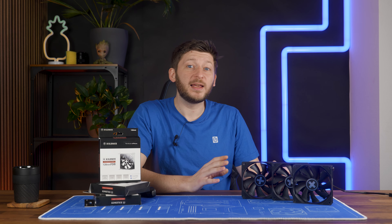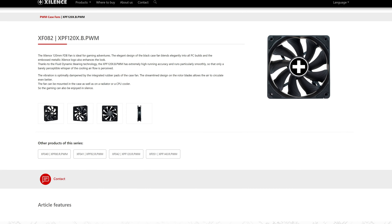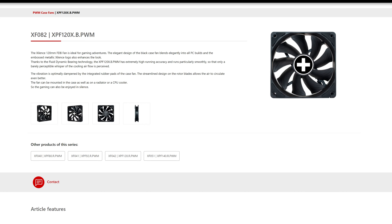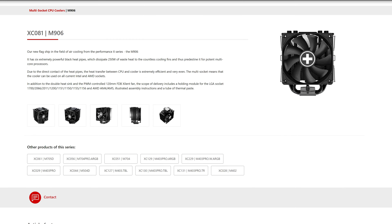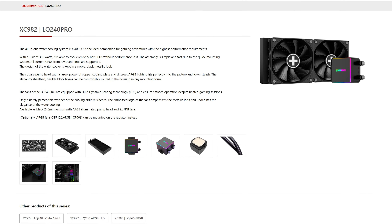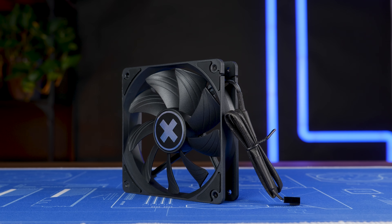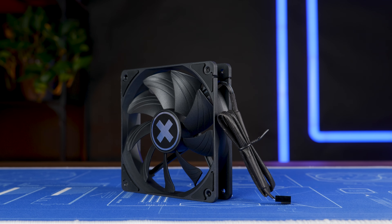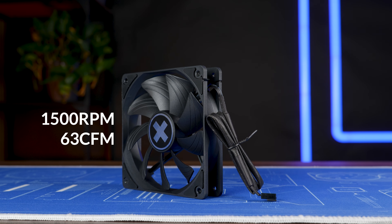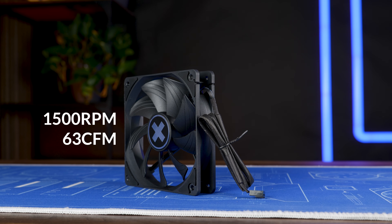At the beginning of 2023, Xilence made an interesting move. First they developed a new fan and then decided to slap it onto everything — new CPU air cooler, new case fan, new AIO. It's an all-rounder fan: the XF082 or XPF120XB.PWM, spinning at 1500 RPM with 63 CFM, because a cool model name would have been a bit too much to ask.